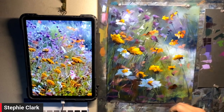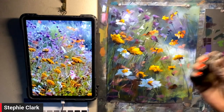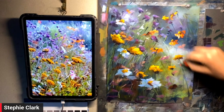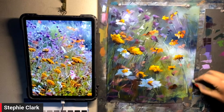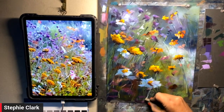Everything else complicates it — brushes and oils, water and things like that. Pastel is super direct. It's in my hand and it's doing all the things I want it to do. This is why I'm just completely besotted with pastels — it's direct, and it's maneuverable.